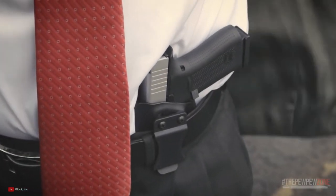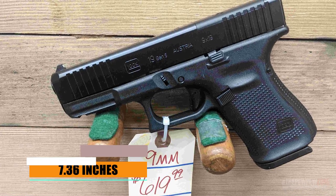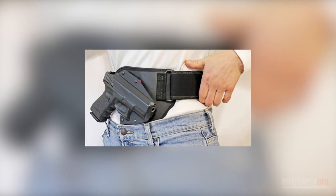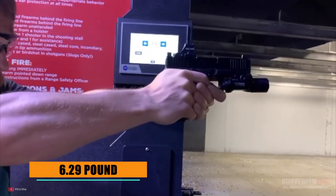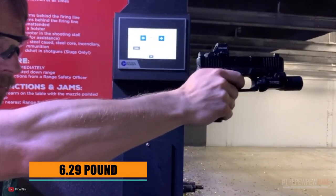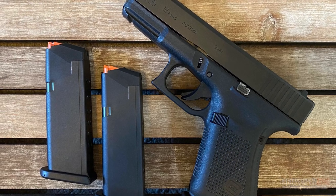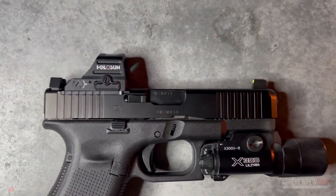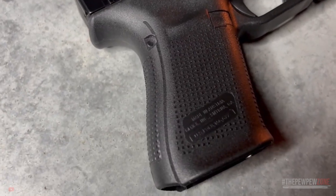The dimensions of the Glock 19 contribute to its ease of concealment: an overall length of 7.36 inches, a width of 1.26 inches, and a height of 5.04 inches with a magazine inserted make it a manageable and discreet carry option. The pistol's 6.29-pound trigger pull provides a consistent, albeit slightly mushy response that still allows for precise shooting. Its combination of reliability, performance, and concealability make it a wise choice for anyone in need of a well-rounded compact pistol.